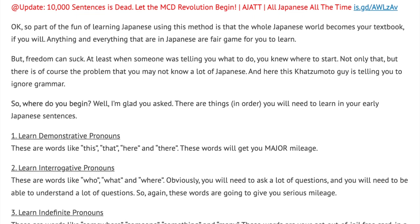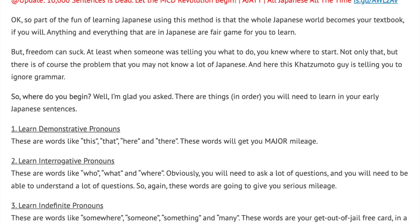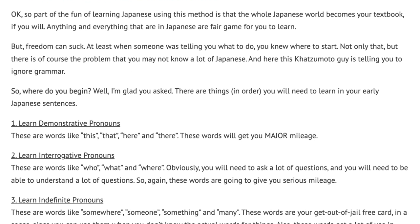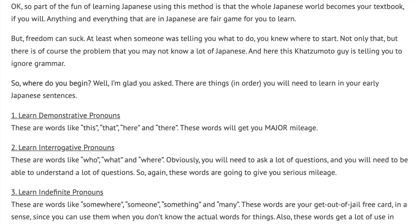Number 2: Learn interrogative pronouns. These are words like who, what, and where. Obviously, you will need to ask a lot of questions, and you will need to be able to understand a lot of questions. So again, these words are going to give you some serious mileage.